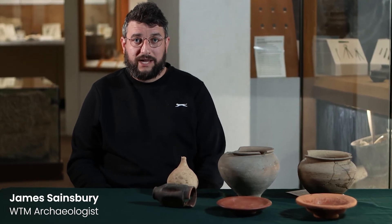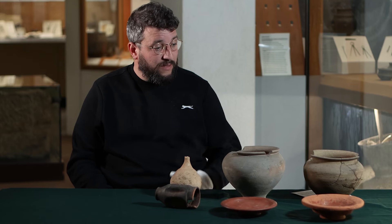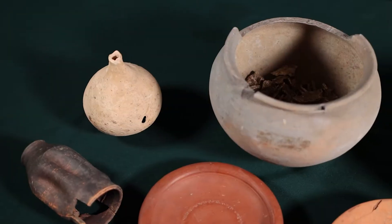Welcome to Amazing Archaeology here at Worthing Museum and Art Gallery. My name is James Sainsbury, I'm the Curator of Archaeology here and today we're going to be looking at the Roman Chesswood Cemetery.